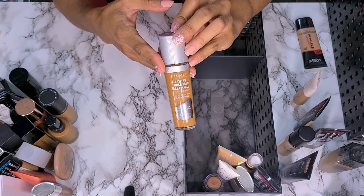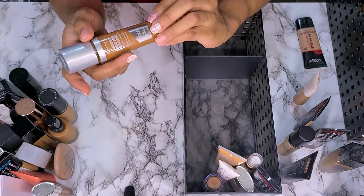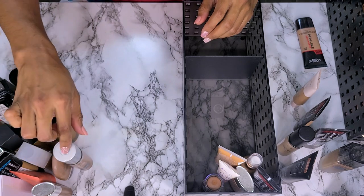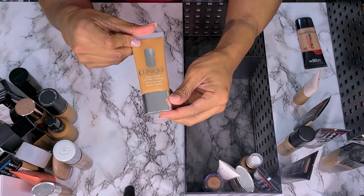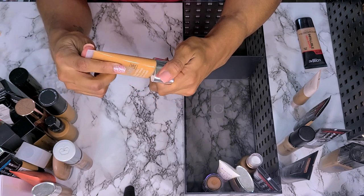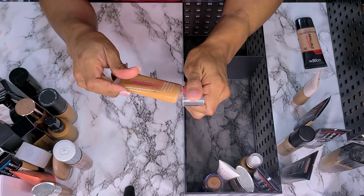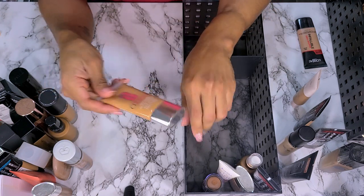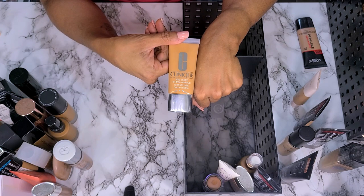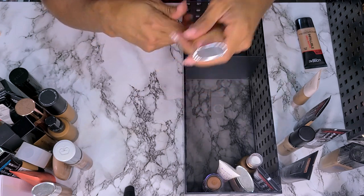I know the SPF isn't going to work, but I'm not sure about the foundation itself. So I'm not going to get rid of this one yet — I need to try it again. This is the Clinique Stay Matte Oil-Free Foundation in shade 21 Cream Caramel. It's not open and I'm pretty sure it's too light — this is way too light. So I'm not going to keep it.